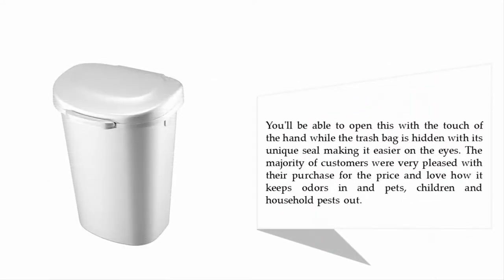You'll be able to open this with the touch of a hand, while the trash bag is hidden with a unique seal, making it easier on the eyes. The majority of customers were very pleased with their purchase for the price, and love how it keeps odors in and keeps pets, children, and household pests out.